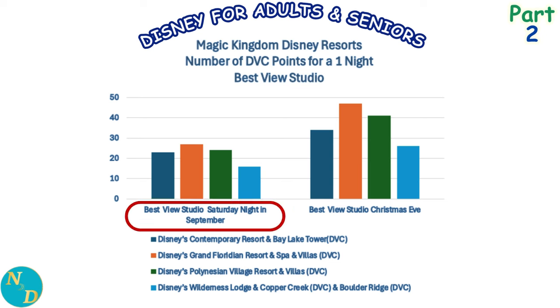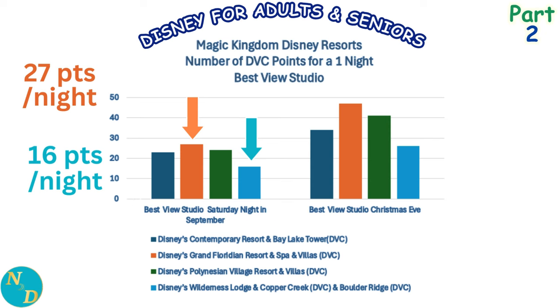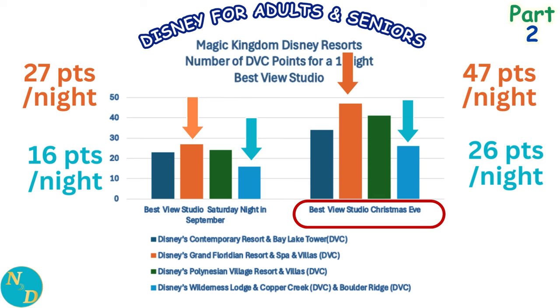In the best view studio comparison, on a Saturday in September, Disney's Grand Floridian in orange costs the most at 27 DVC points — 35% more than its own standard view at 20 points. Wilderness Lodge is alone at the lowest at 16 points. On Christmas Eve, Disney's Grand Floridian costs 47 points for the best view studio — 74% more than a Saturday in September — while Wilderness Lodge Boulder Ridge again requires the fewest points at 26.